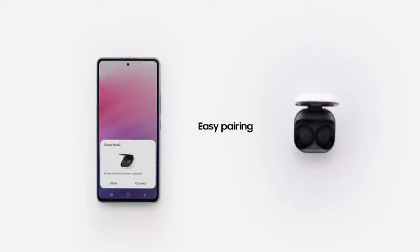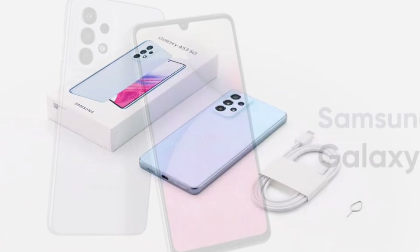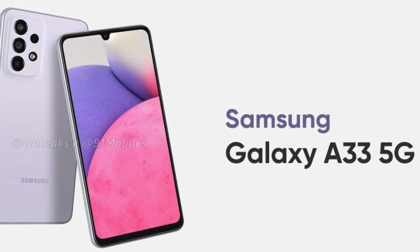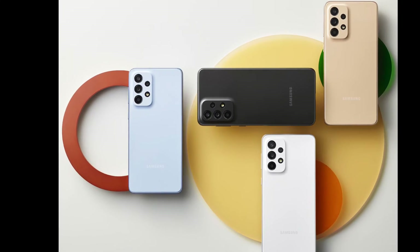Pre-orders start today, and if you pre-order you are eligible for a free pair of Galaxy Buds Live. Now let's take a look at the bottom phone in the A series, the Galaxy A33 5G. The Galaxy A33 5G is roughly the same size as the A32, though it shrinks the display to 6.4 inches and the refresh rate to 90Hz.